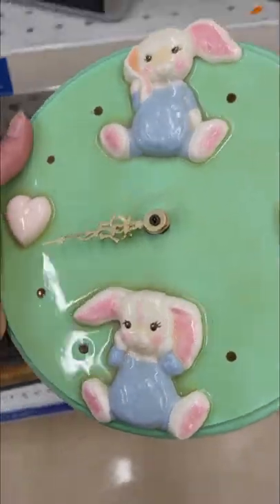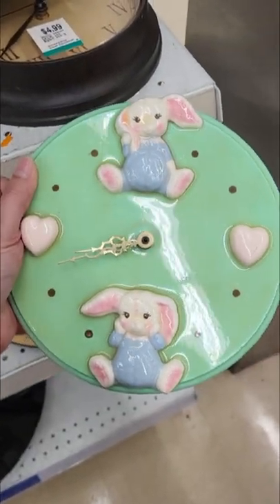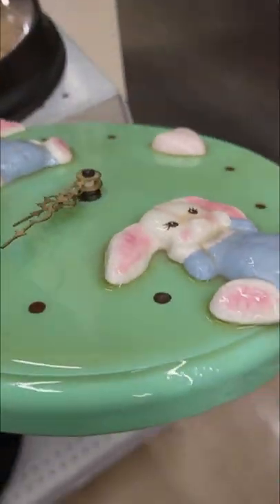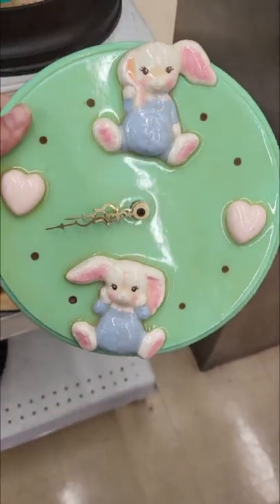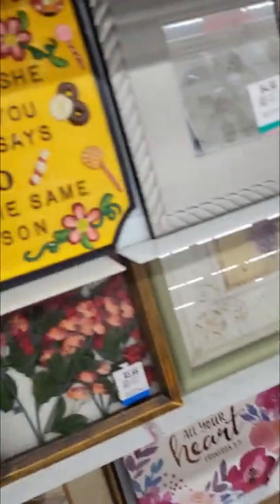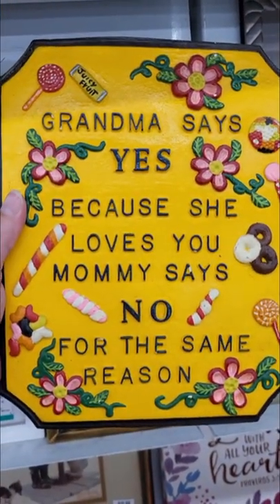Look at this cute clock — it's so adorable. I think it's from the 80s, that's so cute, it would be so cute in a baby's room. It's in really, really good shape. Super cute — I wonder if it works. I found this pretty watercolor at $14.99 — it does appear to be original, not a print, really beautiful. I might pick that up. I also saw this really cute plaque — very different, about grandma. Super cute.